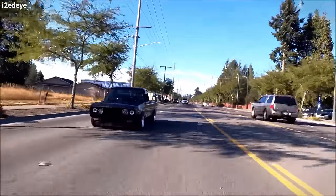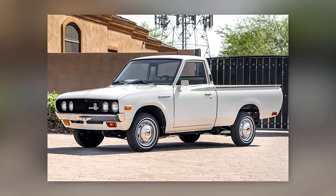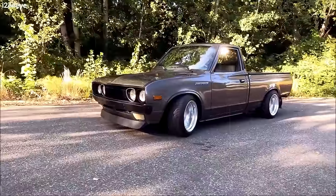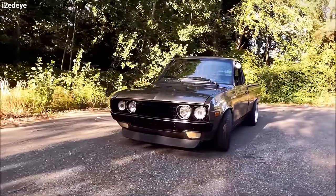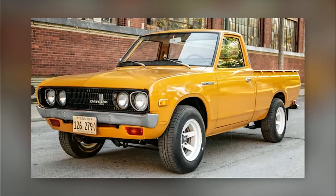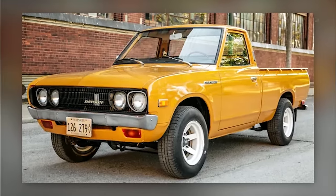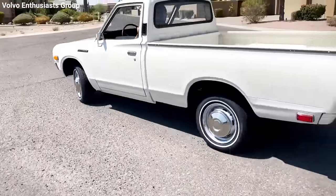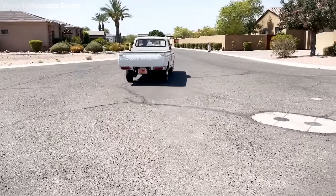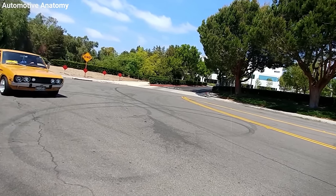But the Datsun 620 wasn't just about performance and efficiency — its design was rather unique for a work vehicle. With its smooth, flowing lines, the 620's look has remained appealing over the decades. This stylish yet simple design, combined with its sturdy mechanics, made it a favorite among car enthusiasts. It was a versatile platform for all sorts of projects, from high-powered engine swaps and racing modifications to tasteful, period-correct restorations.